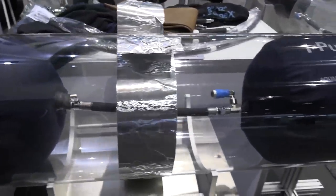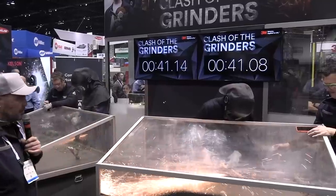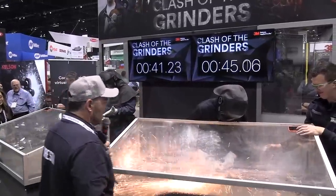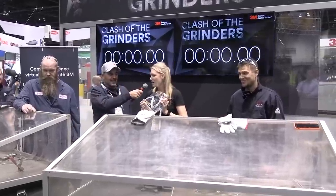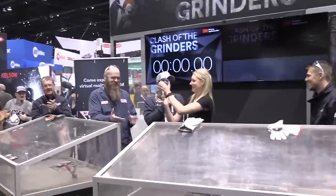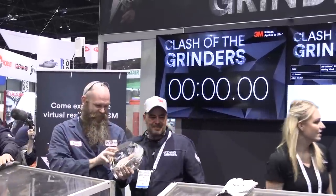Let's go over and see what's going on at the Clash of Grinders contest — JD's going to be competing here in a minute. We have a grinder down. JD's down. The winner between 2018 and 2019 is... JD! I never doubted it. In fact, I knew he was going to win. And so did he.